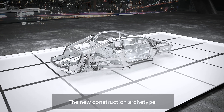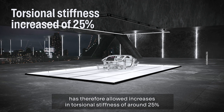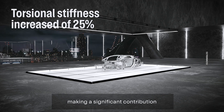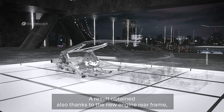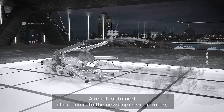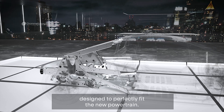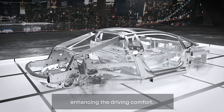The new construction archetype has therefore allowed increases in torsional stiffness of around 25% compared to the previous generation space frame, making a significant contribution to the excellent driving dynamics of the Temerario. A result obtained also thanks to the new engine rear frame designed to perfectly fit the new powertrain, contributing in increasing the torsional stiffness and enhancing the driving comfort.